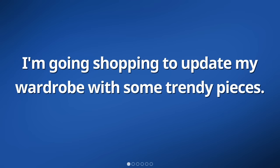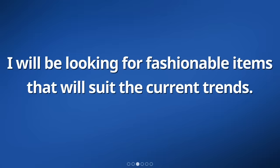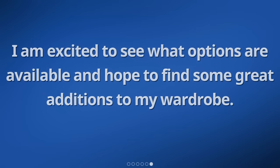I'm going shopping to update my wardrobe with some trendy pieces. The season is changing, so I need new clothes. I will be looking for fashionable items that will suit the current trends. Today, I will explore different stores to find what I need. I want to make sure that the clothes I buy are suitable for the weather and will keep me comfortable throughout the season. I am excited to see what options are available and hope to find some great additions to my wardrobe.